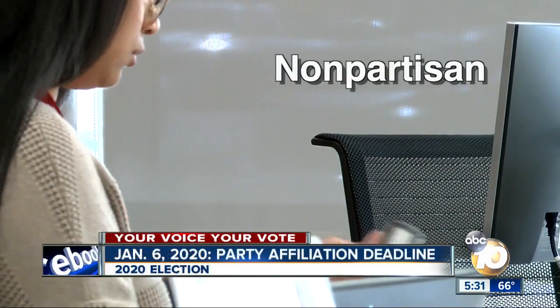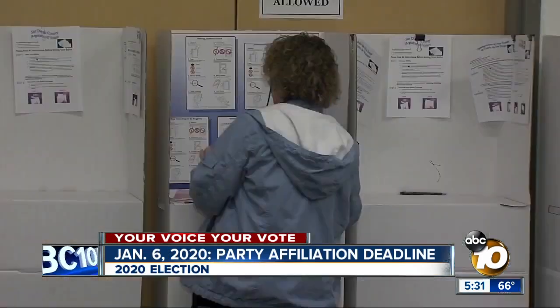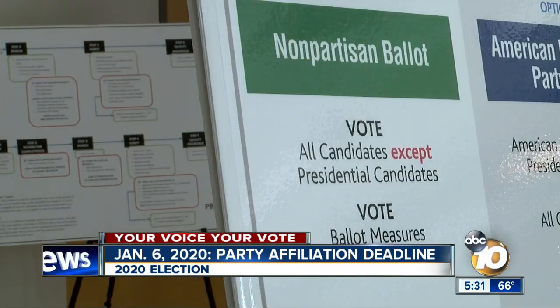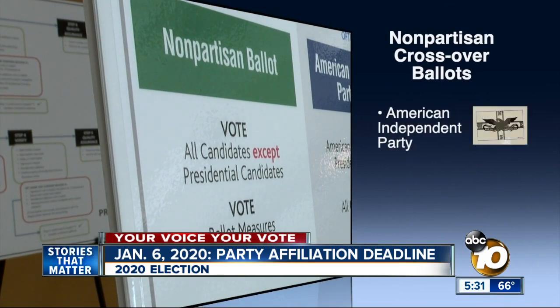Now, if you are a non-partisan mail-in voter who wants to vote for a presidential candidate, listen up. You must re-register to a specific party by January 6th — that's next Monday. You have three options.